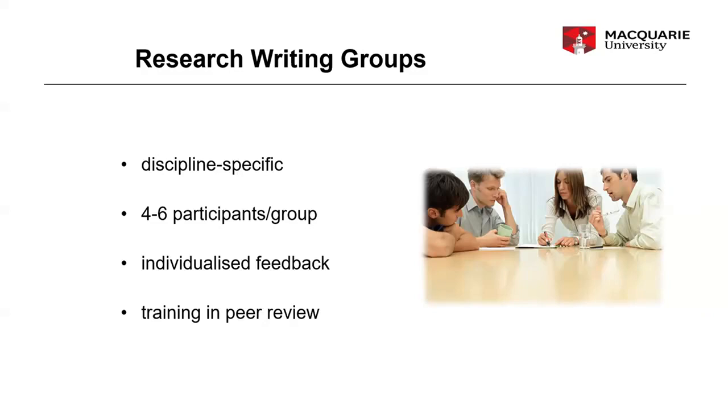Another great way to develop your research literacy skills is through joining a research writing group. These groups generally start with a learning advisor facilitating but eventually they're peer-run. You'd be meeting with about three to five other HDR or MRes candidates to get feedback on your writing and to learn how to give feedback on others' writing. This not only is a really good skill to have as an academic, but it also teaches you how to handle feedback graciously. Being able to receive constructive criticism and make good use of it is a skill you need to develop. These groups are discipline-specific.